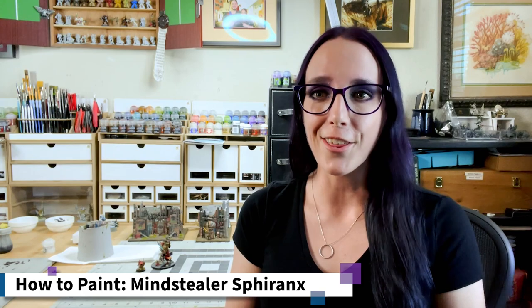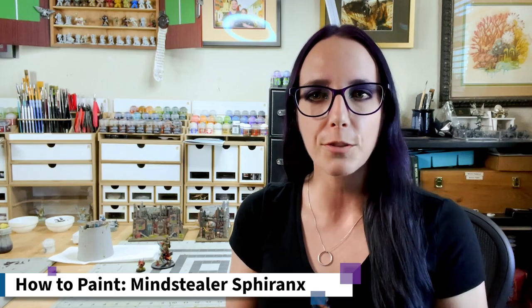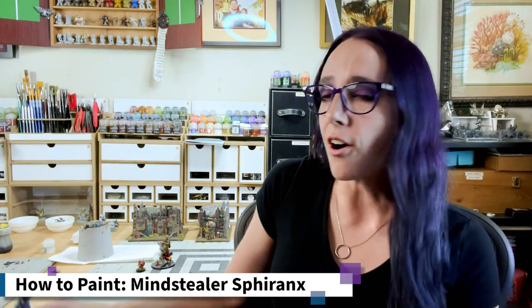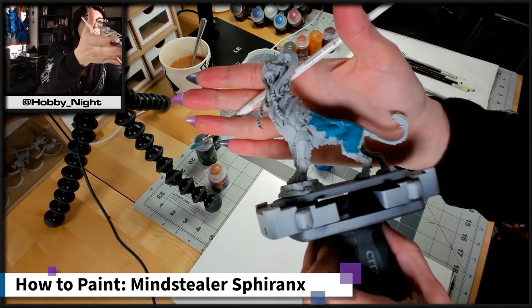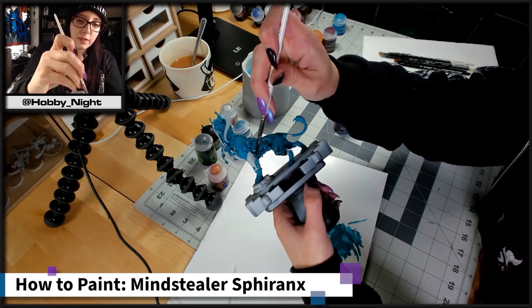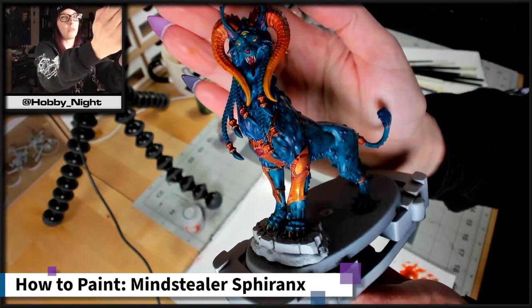So without further ado let's go ahead and look at these five miniatures. What better place to start than at the beginning with the Mime Stealer Spy Ranks — the very first model that I ever painted on camera. Honestly, when I look at her and see how large of a model it is, and knowing that I've struggled in the past with other larger models, I'm kind of surprised that she's actually what I started with, but I'm really glad that she is, because I go back and look at her so often, especially when I am struggling with whatever current project I am working on, because she shows me where I was.